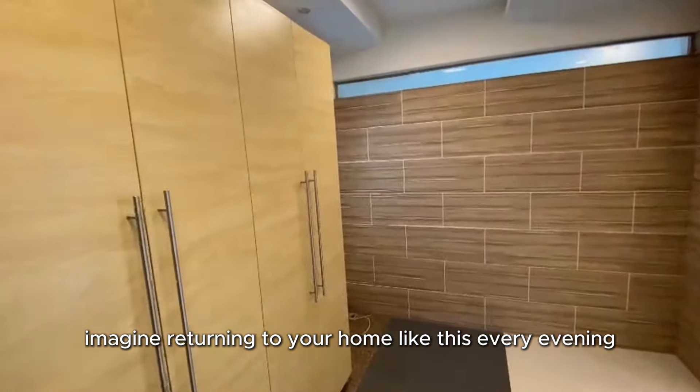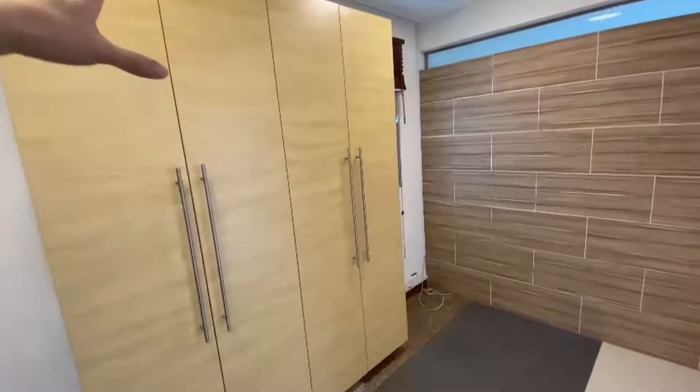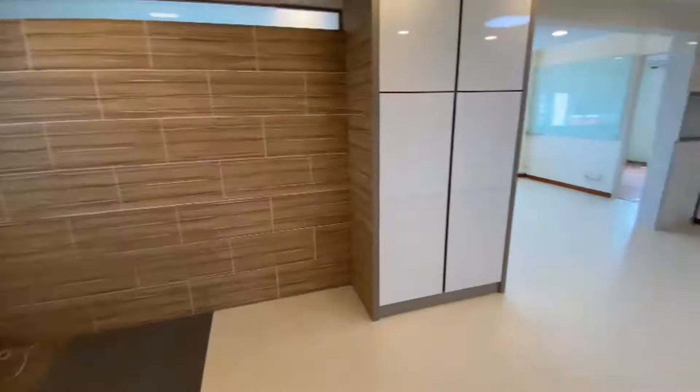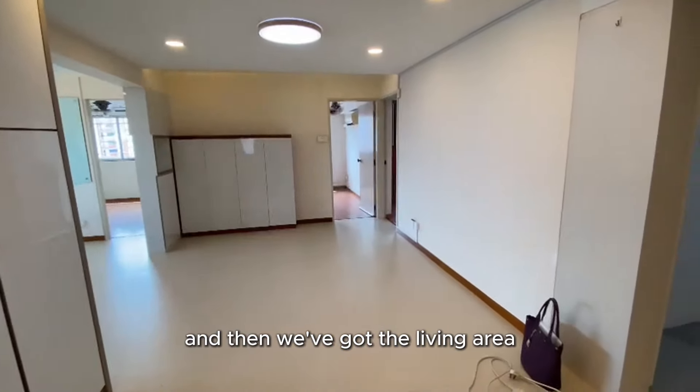We've got a full-height shoe cabinet right over here, with a very nice entrance foyer. There's another full-height cabinet there as well, and then we've got the living area.